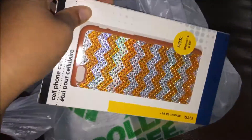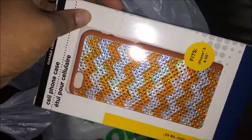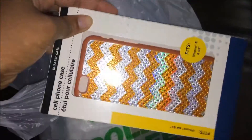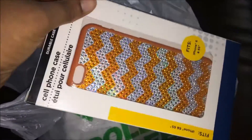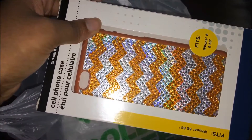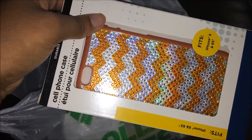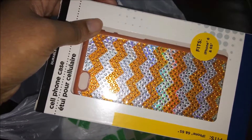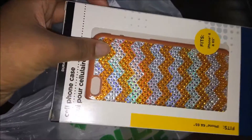I got this chevron case and it's orange and silver, and it has a little bit of that holographic flare to it. This came in many many colors — red, pink, blue, green, orange, yellow, and a red and black one. It came in a lot of colors, so I got that one.